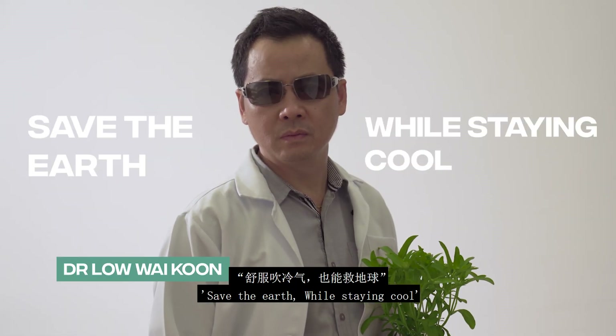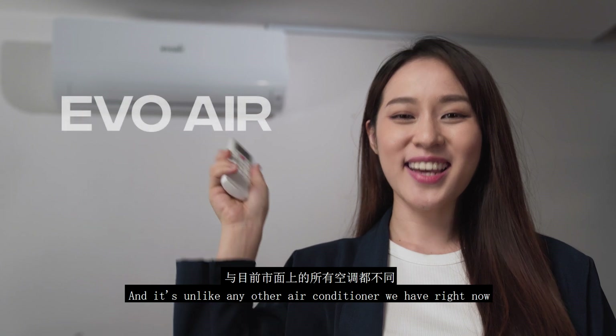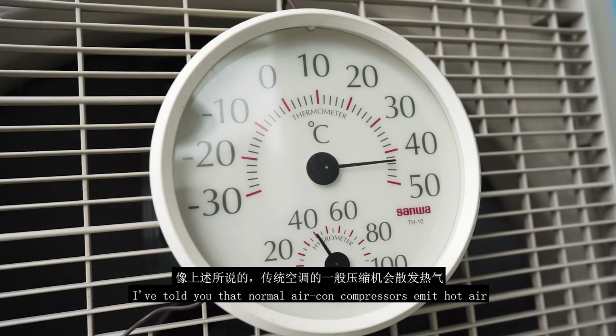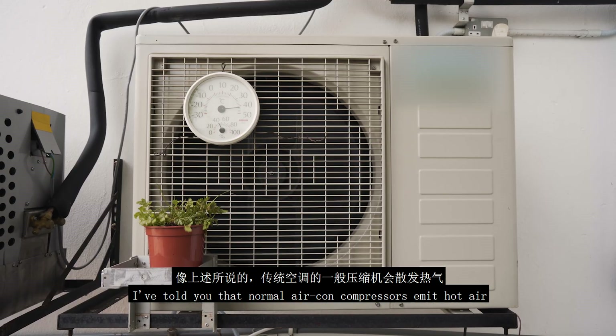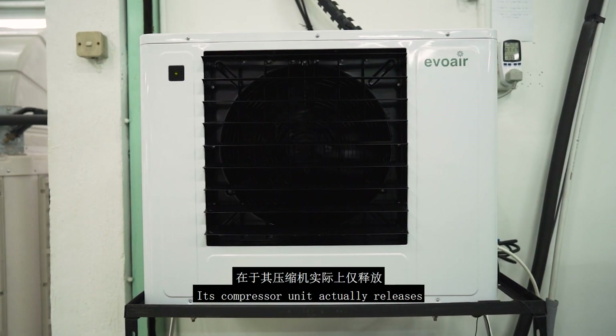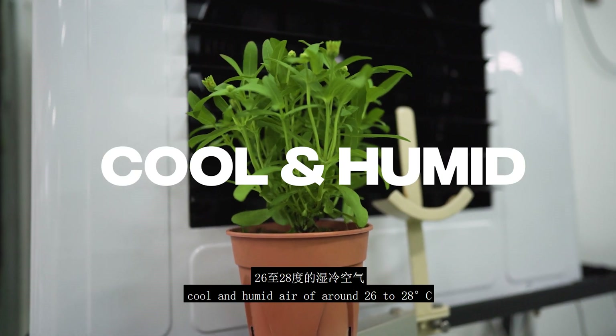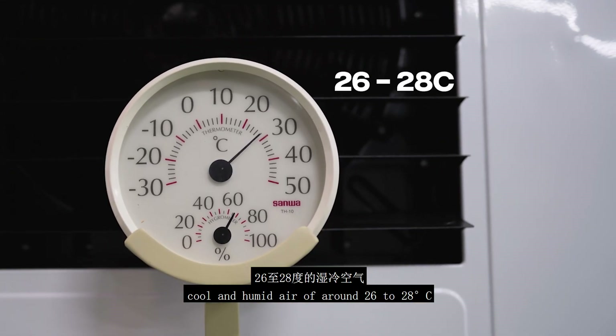Save the earth while staying cool. It's called Evo Air, and it's unlike any other air conditioner we have right now. I've told you that normal air con compressors emit hot air. What Evo Air does differently is that its compressor unit actually releases cool and humid air of around 26 to 28 degrees Celsius.